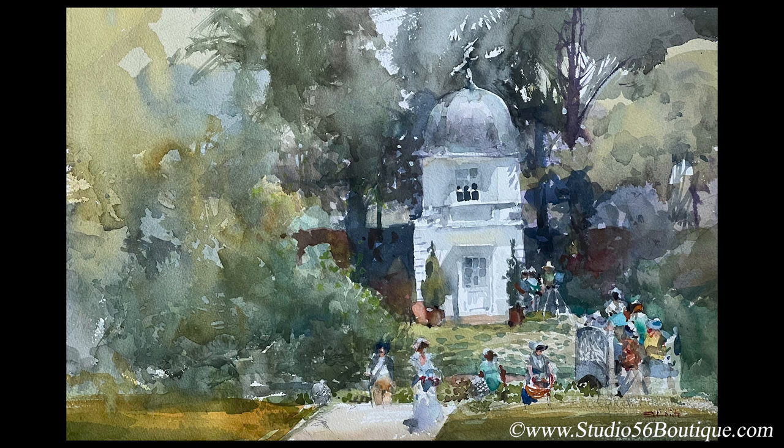The first sketch shown is called 'Garden Folly' — absolutely beautiful, with figures that look like they're from the 18th century wearing gowns and hats. Stuart explains it was painted at a gathering with other artists in Annapolis, about an hour from where he lives. The structure is a folly — a tower built in the back of a garden wall that has no real function other than whimsy.